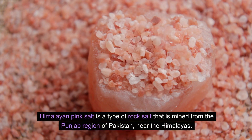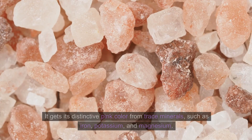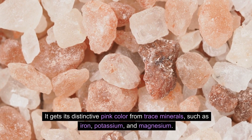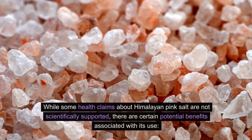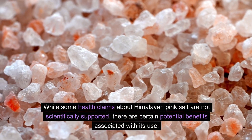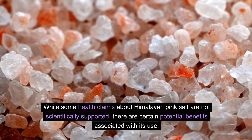Himalayan pink salt is a type of rock salt that is mined from the Punjab region of Pakistan near the Himalayas. It gets its distinctive pink color from trace minerals such as iron, potassium, and magnesium. While some health claims about Himalayan pink salt are not scientifically supported, there are certain potential benefits associated with its use.